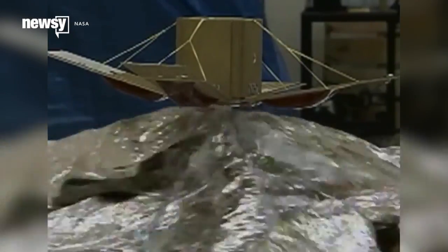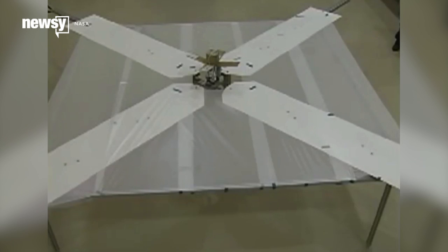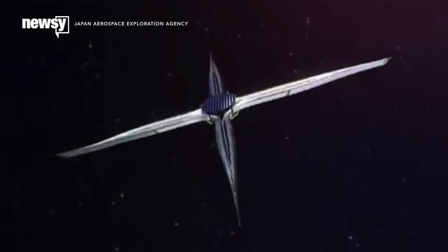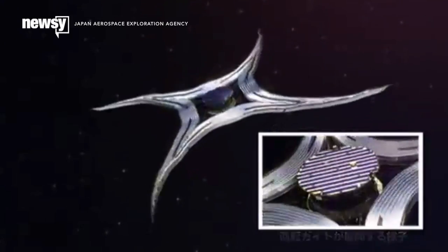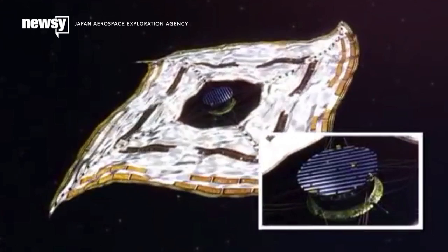NASA tested the concept with the NanoSail D back in 2011. It was comparatively tiny — 100 square feet — but still reflective enough to spot with the naked eye from the ground. Japan's space agency made the first successful interplanetary sail flight with Icarus, which stretched more than 2,000 square feet and made a flyby of Venus before orbiting the sun.